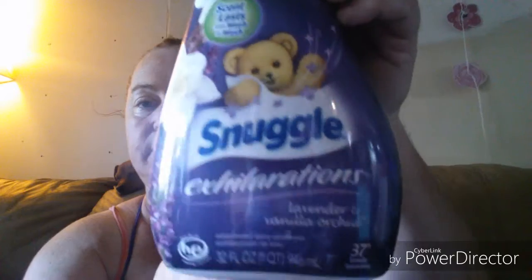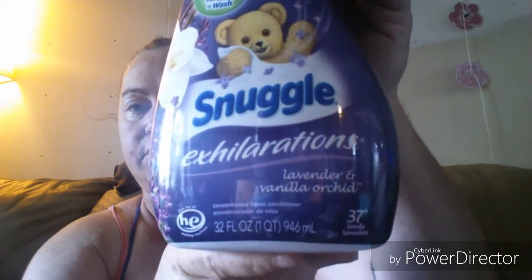The next thing I found on their sale — I bought two of them. It's the Snuggle Temptations, I think it is. It's the lavender and vanilla, 37 loads. I picked them up for a dollar 49 a piece, so I did get two.